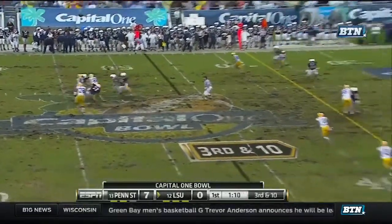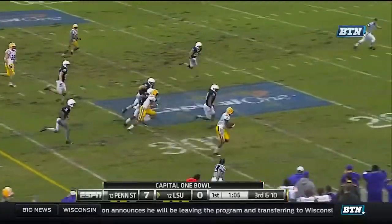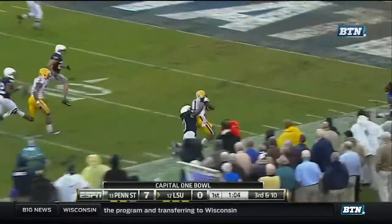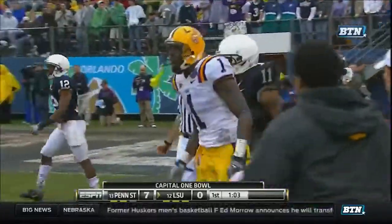Now, third and ten. Jefferson throws underneath. LaFell's got it. He's off to the races. Brandon LaFell to the ten. Navarro Bowman tracked him down or he would have had a touchdown.